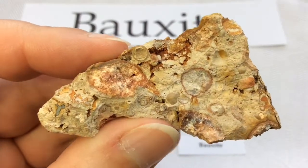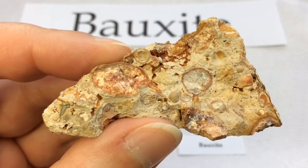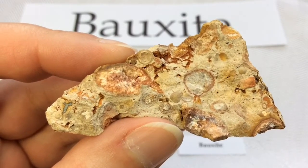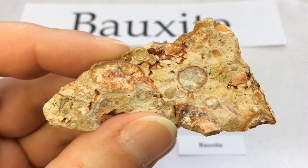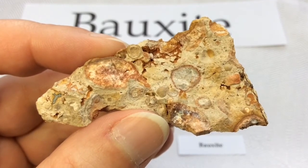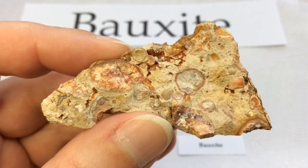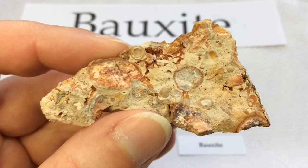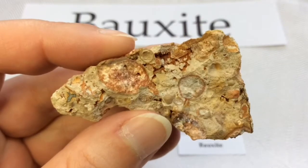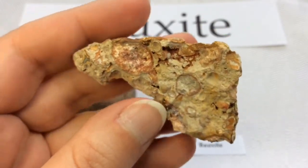Bauxite is the primary ore of aluminum. Almost all of the aluminum that has ever been produced has been extracted from Bauxite. The United States has a few small Bauxite deposits, but at least 99% of the Bauxite used in the United States is imported.